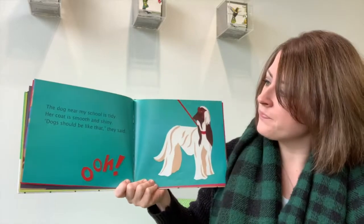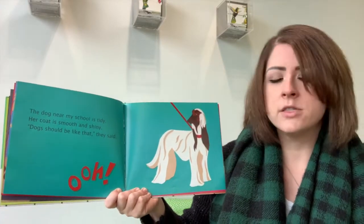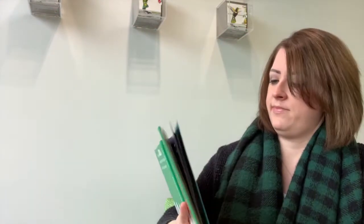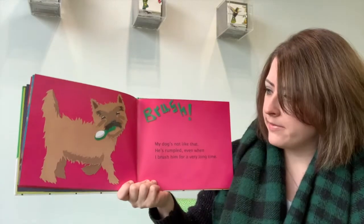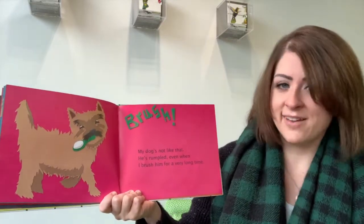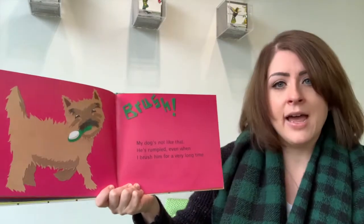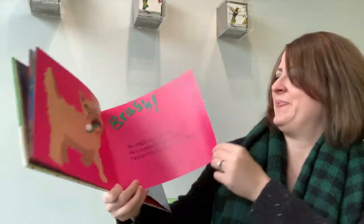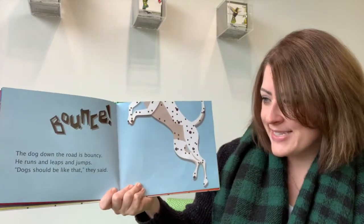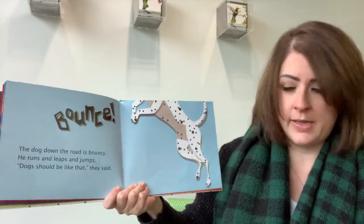She looks quite fancy. The dog near my school is tidy. Her coat is smooth and shiny. Dogs should be like that, they said. Here's our terrier again. What does he have in his mouth? I think it's a brush — it even says up here, 'brush.' My dog's not like that. He's grumpled, even when I brush him for a very long time. Grumpled — what a good word. But the dog down the road is bouncy. He runs and leaps and jumps. Dogs should be like that, they said.